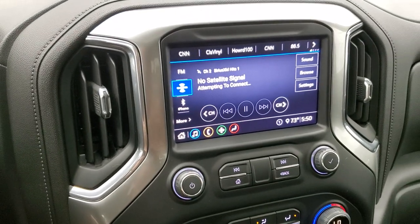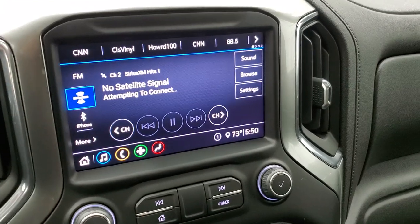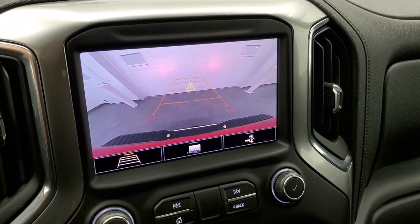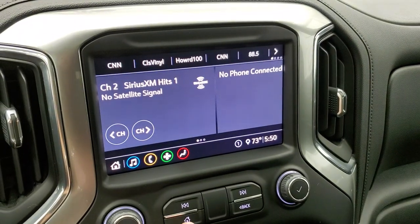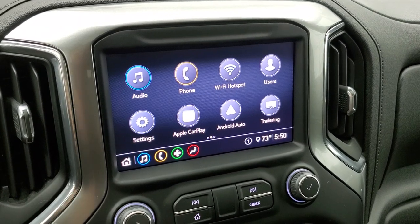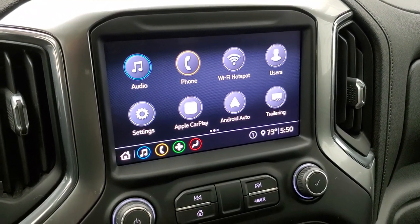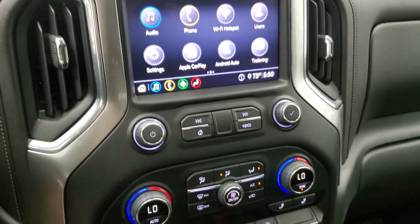This one comes with the Chevy infotainment system with AM, FM, and Sirius XM radio capabilities. This is where your backup camera shows up. On the home screen you can use Apple CarPlay and Android Auto to project your phone to the screen — so if you have a navigation app on your phone, project it there and it's like having nav right on the screen.